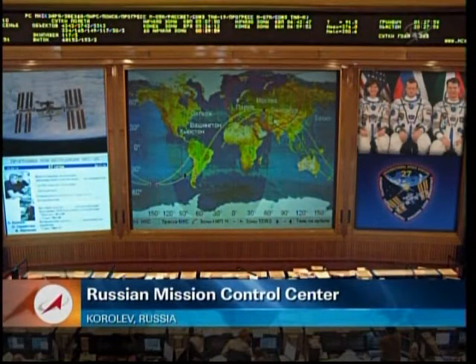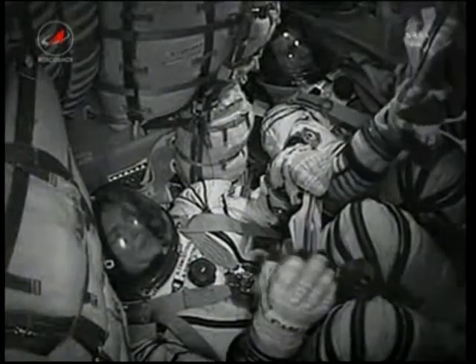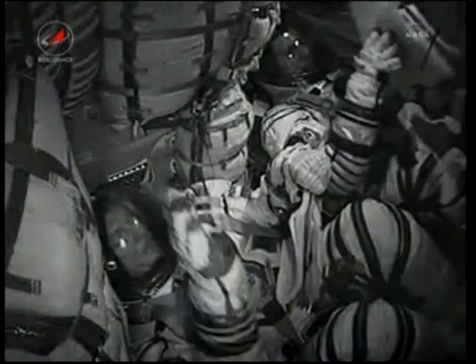Nine minutes and ten seconds into the flight. As heard, at the nine-minute mark the third stage cut off and separated. The crew is now handing over to Mission Control Moscow.